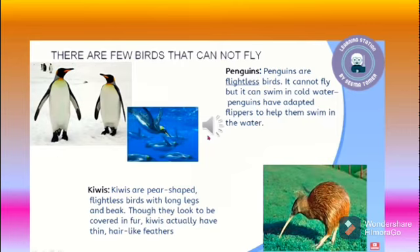There are a few birds that cannot fly. Penguins are flightless birds — they cannot fly. Kiwis are pear-shaped flightless birds with long legs and a long beak. Though they look to be covered in fur, kiwis actually have thin, hair-like feathers. Find out some more examples of birds which do not fly.